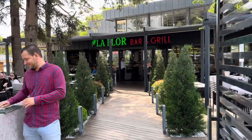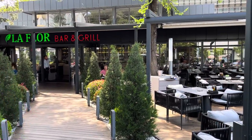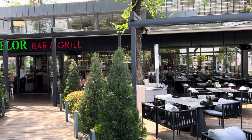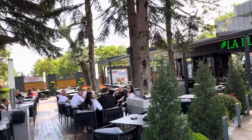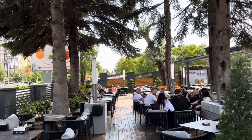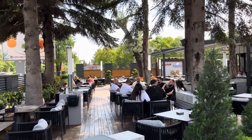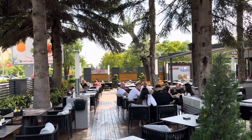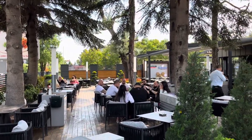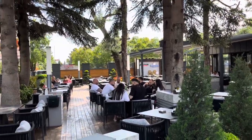I asked the waiter what's on the daytime menu today, and he told me it's a traditional Bulgarian dish called Panigurski Yaitza — it's eggs, named after the city of Panigur. So we're going to give that a try.